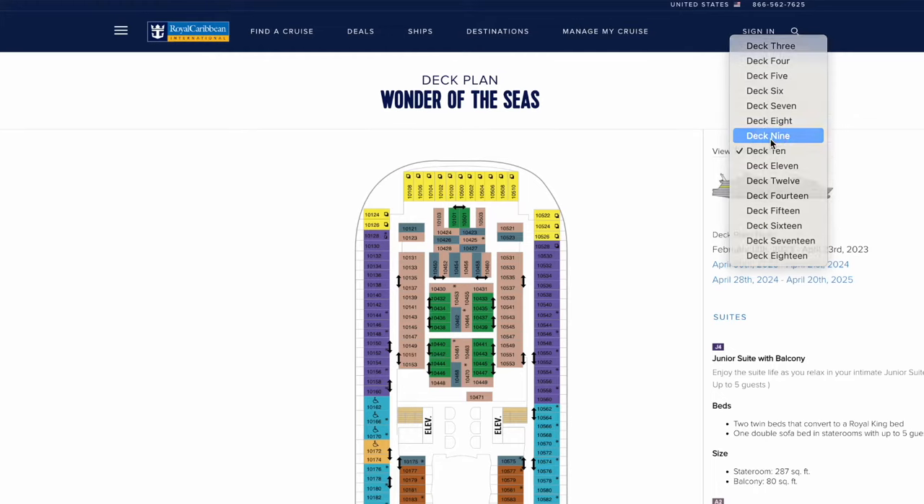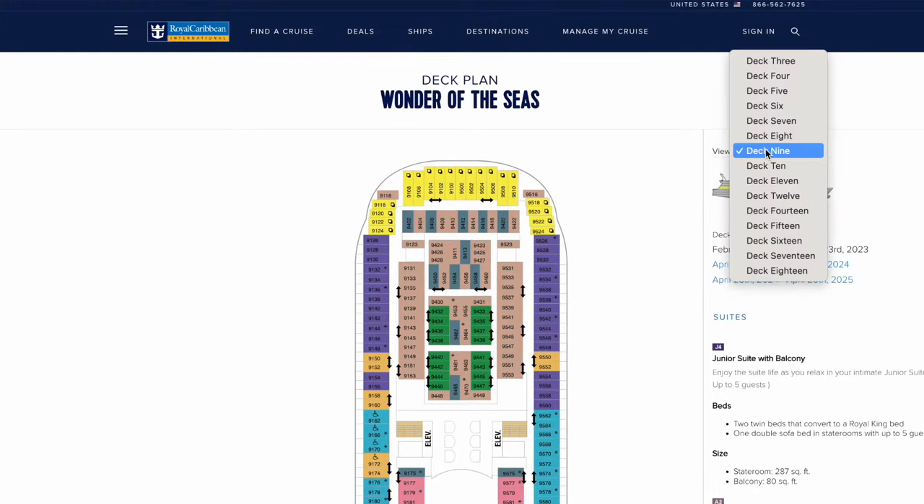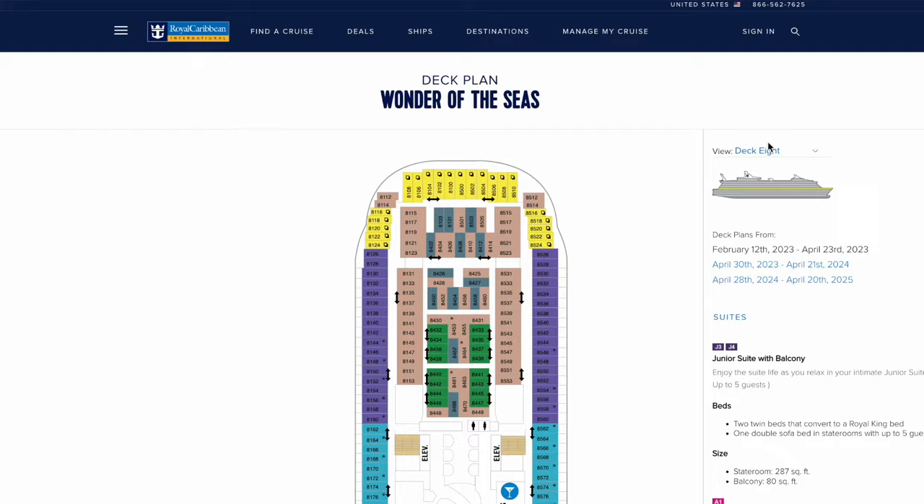All cruise ships have slightly different layouts, so when it comes to choosing the best deck for your room, you really do need to study the deck plan. Ideally, you want to choose a deck that has cabins above and below it.